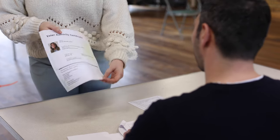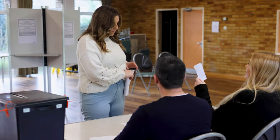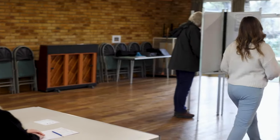If you don't have an accepted form of photo ID, you can apply for a Voter Authority Certificate. You must apply for this before 5pm on Tuesday the 25th of April.